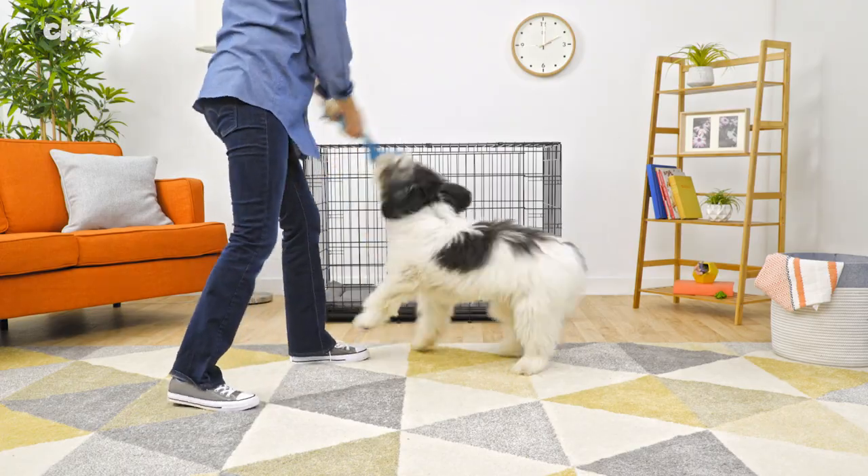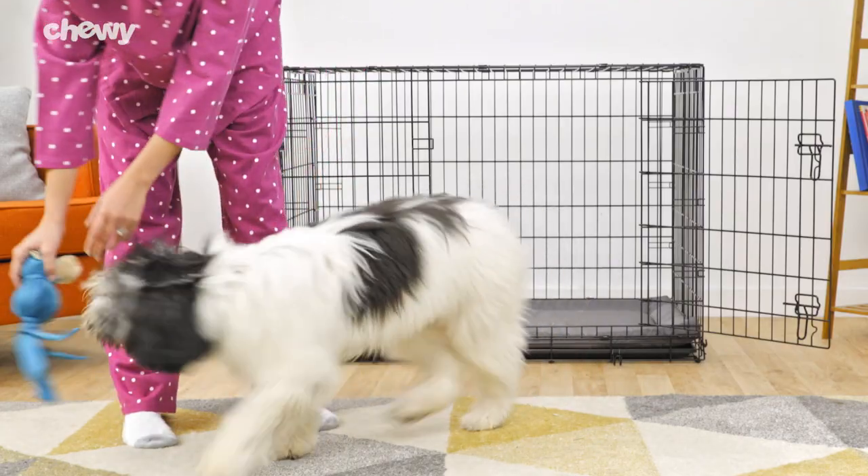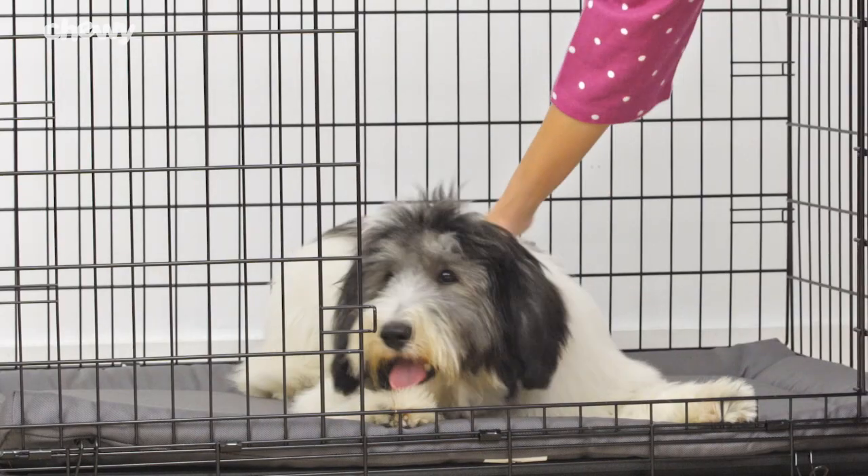Hi puppy parents! I'm Sarah from Chewy and you look like you need a nap. Bringing home a new puppy can mean playtime all day. But when you have a puppy that cries at night, nothing seems more fun than bedtime. We'll show you how to stop your puppy from crying at night so you and your fur baby can get some sweet sweet sleep.